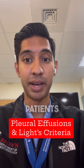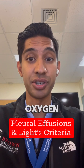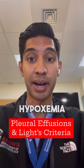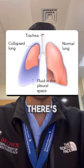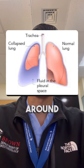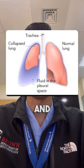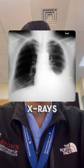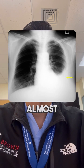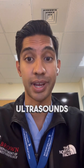Hypoxemia is one reason why patients may end up in the ICU because they need increasing requirements of oxygen. One of the reasons they might have hypoxemia is from something we call pleural effusions. Pleural effusions occur when there's a buildup in fluid around the intrathoracic space between the parietal pleura and the visceral pleura. We generally see the buildup of this fluid on chest x-rays, which we can get very commonly almost daily in patients who have oxygen requirements or are worried about lung pathologies. But you can also see pleural effusions on CT scans as well as ultrasounds.